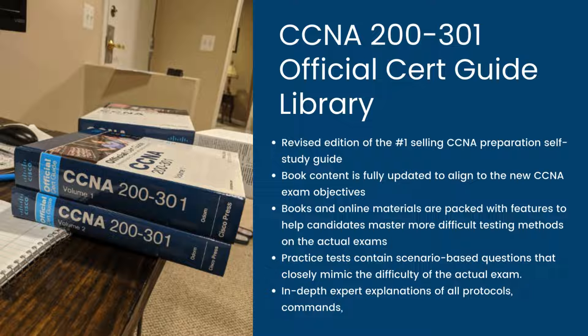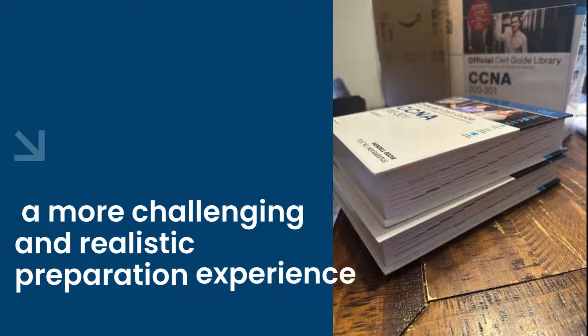The two books present complete reviews and a more challenging and realistic preparation experience. They have been fully updated to refresh the content for the latest CCNA exam topics and to enhance certain key topics that are critical for exam success. If you're preparing for the CCNA, these two OCG books are ones you definitely should have.